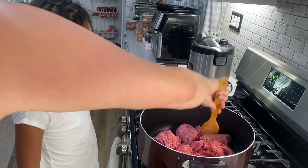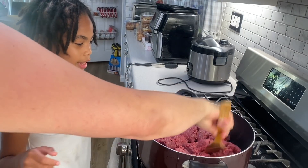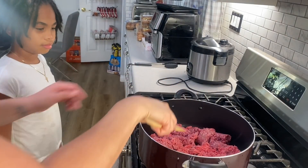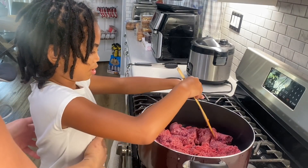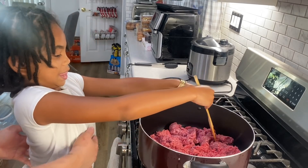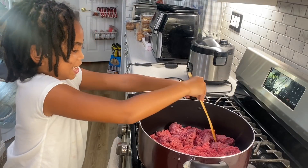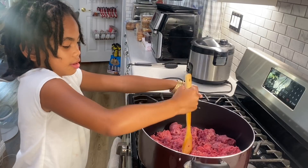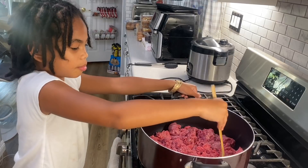Let me break it up for you a little bit since it's in big chunks. You're going to keep mashing it. We're going to brown this up — no seasoning, no salt, no pepper, because it's not good for the dog.